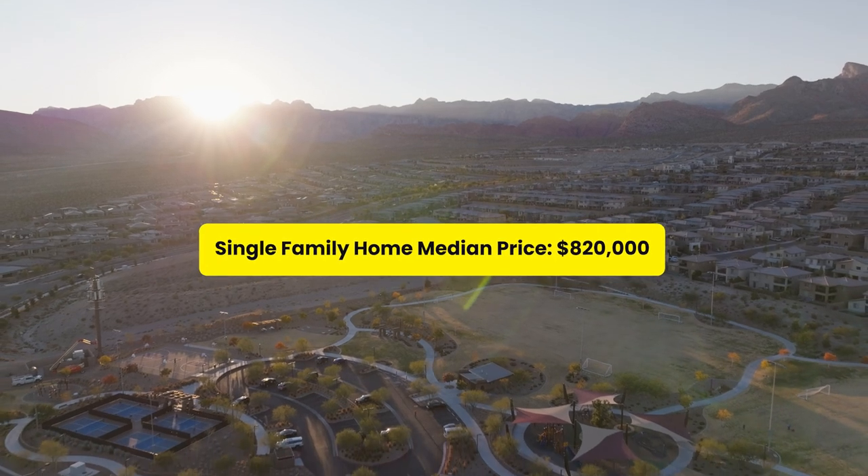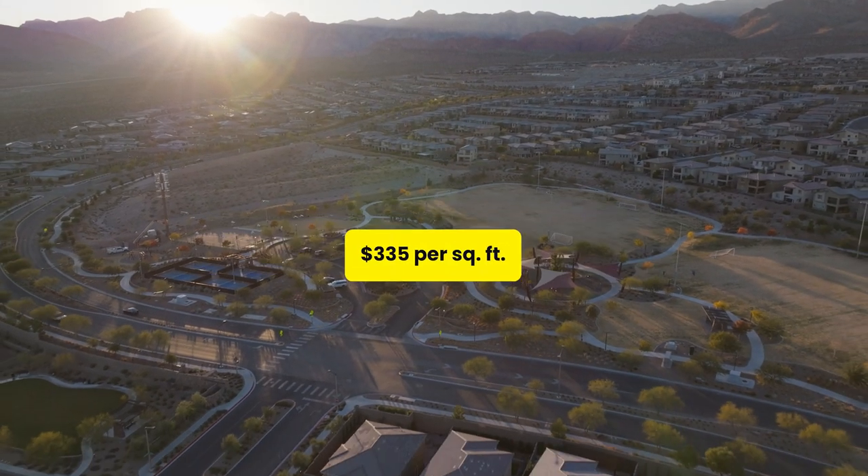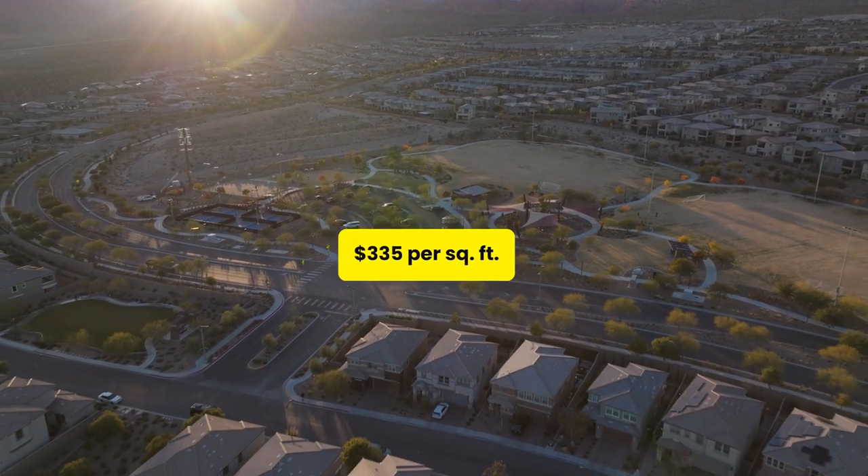The median price of a single-family home sold in the last six months in this area was $820,000 at $335 per square foot. One of my first transactions in real estate was a beautiful home in a gated community here in the Paseos Village, where I represented a buyer relocating from Irvine, California.